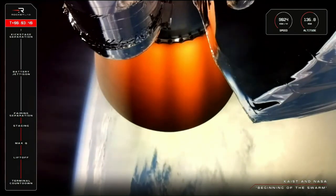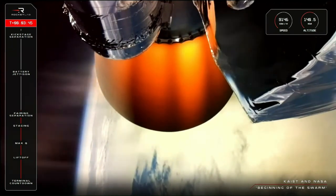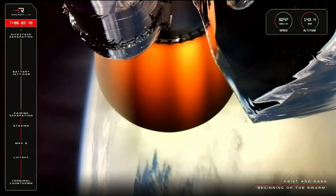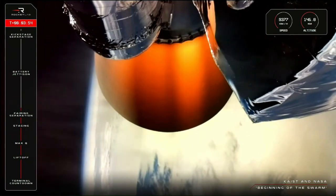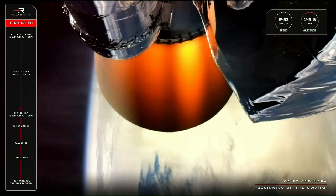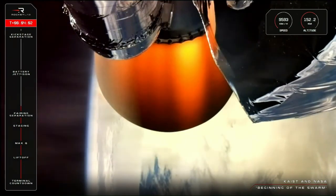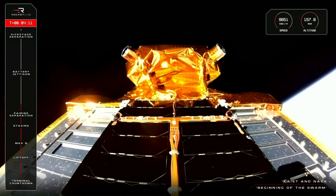We have a couple of minutes to go until our next mission milestone, the battery hot swap on the second stage, currently expected at the T-plus 6 minutes 20 second mark. Electron's second stage is continuing along nicely to our target apogee of 520 kilometers for our first payload deployment for KAIST. This KAIST satellite is the first of up to 11 satellites planned by them, which will help increase observation rates from once every two to three days to three to four times daily.